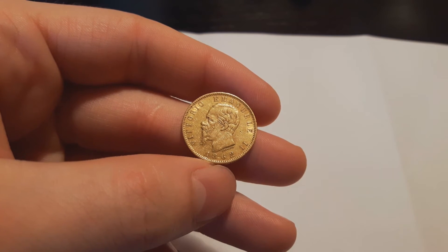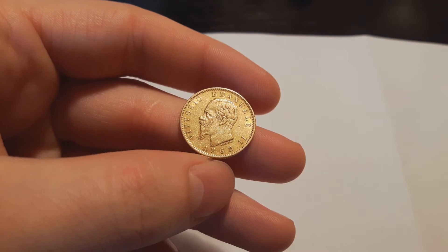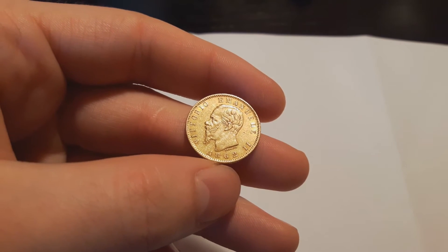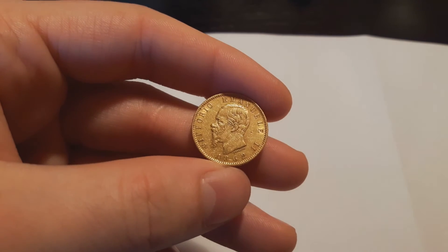Here we have a 20 lire, Italy, Vittorio Emanuel, 1862. It has a 1.95 million mintage, and I paid minus 0.4%.